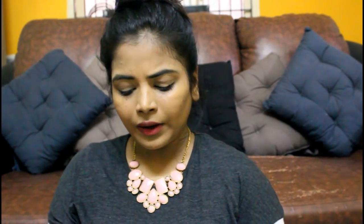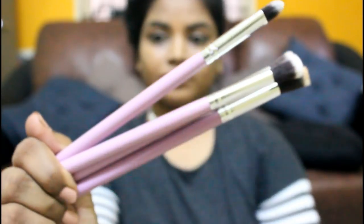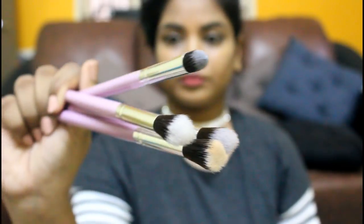Next up is this brush set. It's similar to generic brushes you get from Amazon, but I needed more eyeshadow brushes so I got these. There are four brushes — for crease work, blending, and eyeshadow. The bristles are soft, and I tested to see if they'd come out — they didn't, so it's sturdy. The quality seems really good and it's a very good purchase.